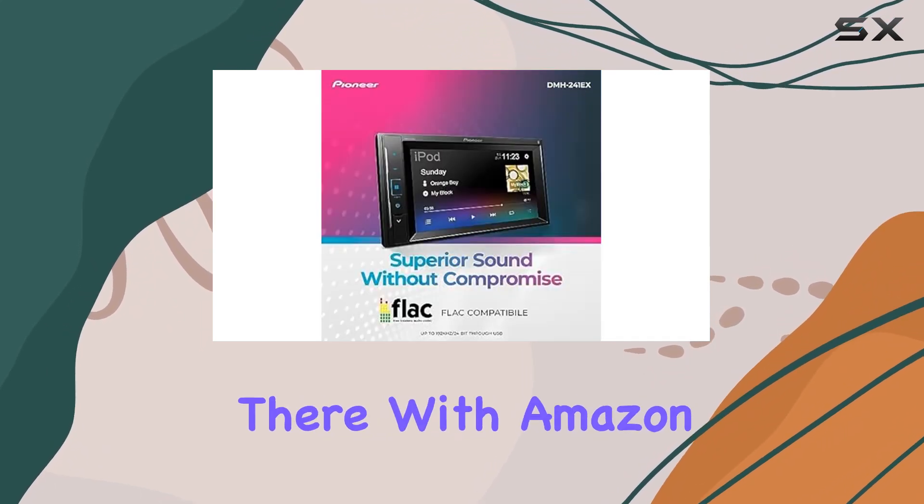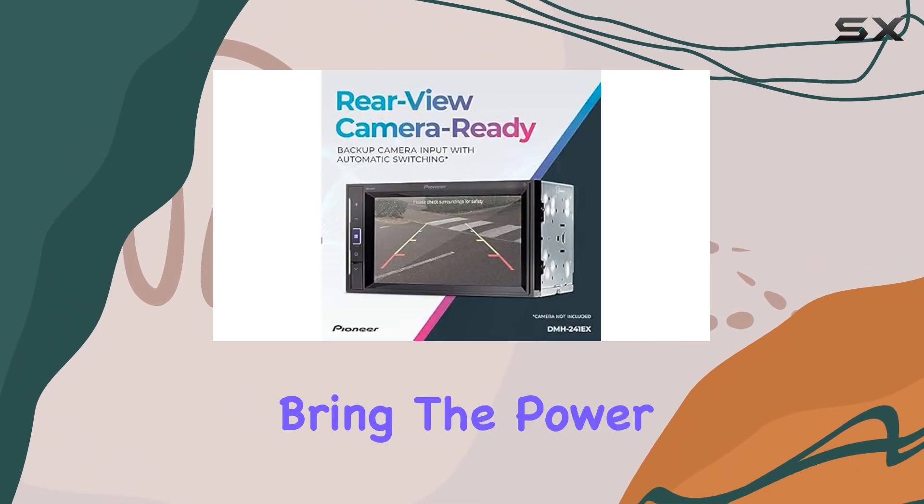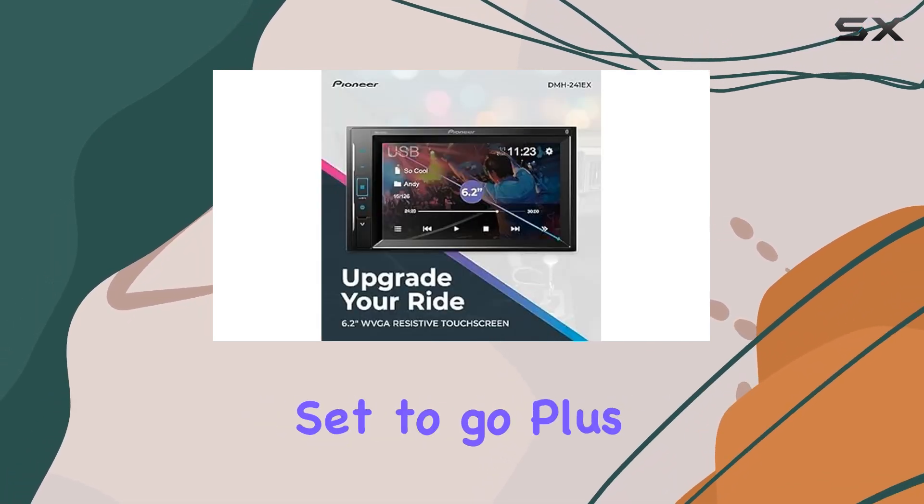But it doesn't stop there. With Amazon Alexa compatibility via the Vatsys app, you can bring the power of Alexa into your car. Just download the Vatsys and WebLink apps, and you're set to go.